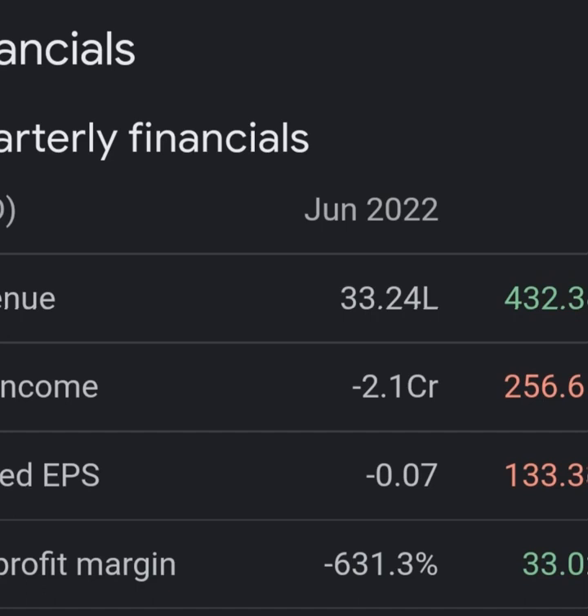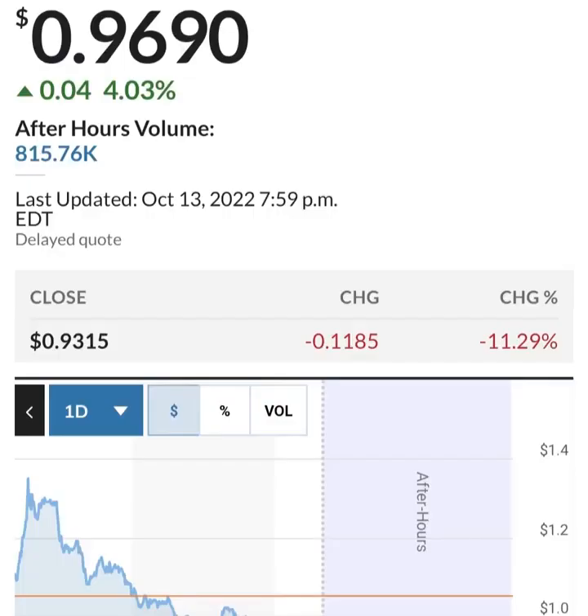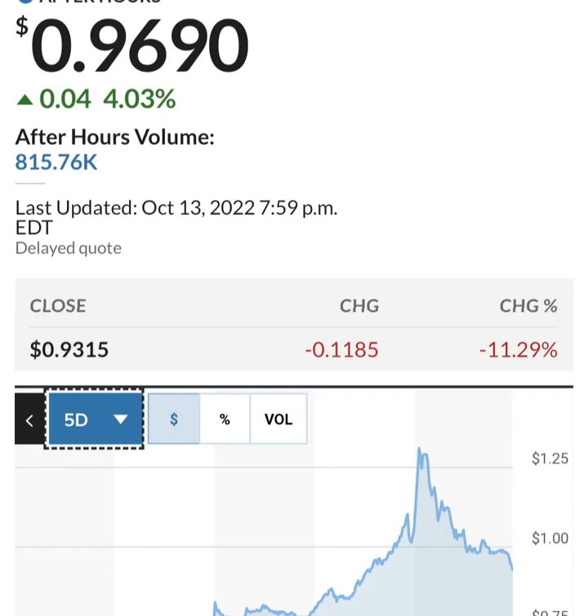Looking at the quarterly balance sheet, their cash seems to be increasing then decreased and now increasing again. They seem to be burning through their cash pretty quickly. They went through a massive amount of restricted cash in the last quarter - they burned through about half of it. You can see the total assets of the organization are going down, losing about five percent or around 20 million.